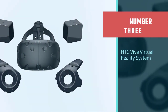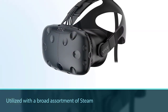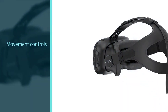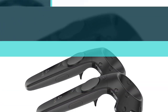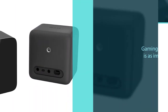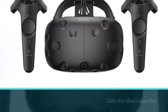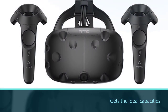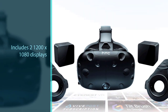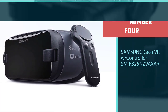Number three: HTC Vive virtual reality system. Made by Valve, it is designed to be used with a broad assortment of Steam games. The device's motion controls are compatible with the most well-known games, and the gaming experience is highly immersive if your PC has the ideal capabilities. The headset includes two 1200x1080 displays at 1080p resolution, providing the highest quality picture for top-notch virtual reality.